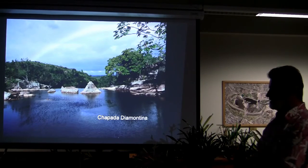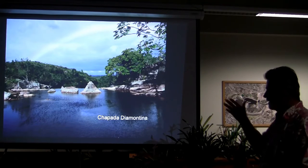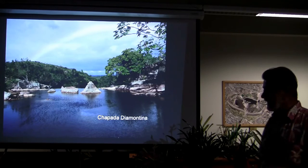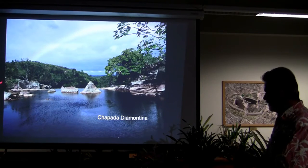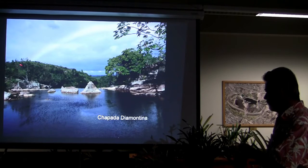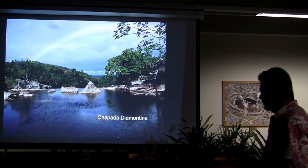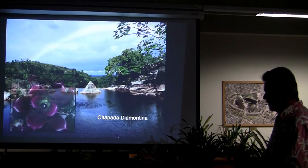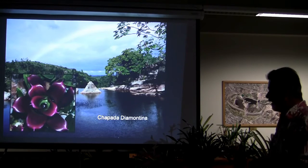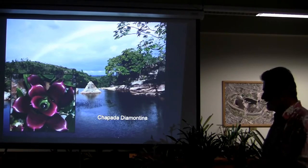This is the Chapada Diamantina. I was there on this particular trip looking for Uebelmannias. The bromeliads are all on the rocks here along the side; the Uebelmannias are a little bit more up on the hill. But I was able to catch a nice rainbow that day. Look at the color — it doesn't get any more intense than that.